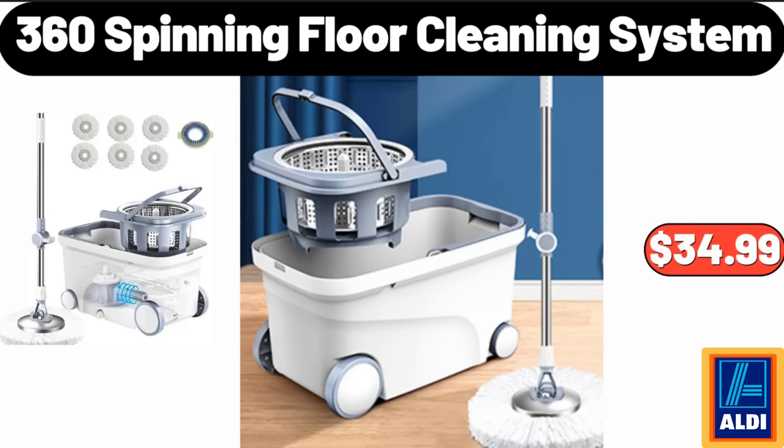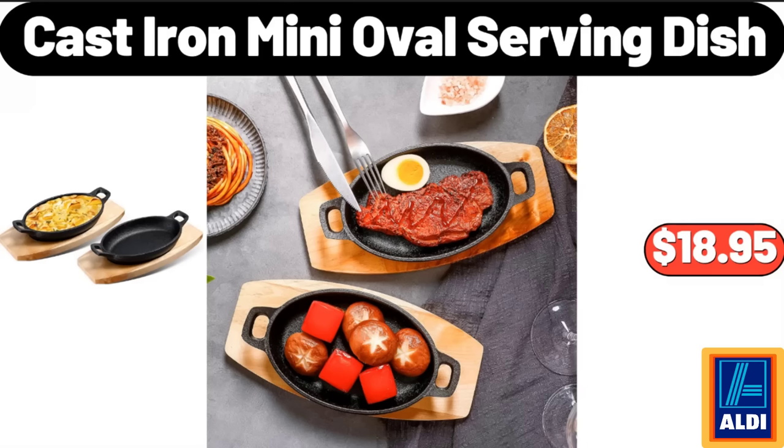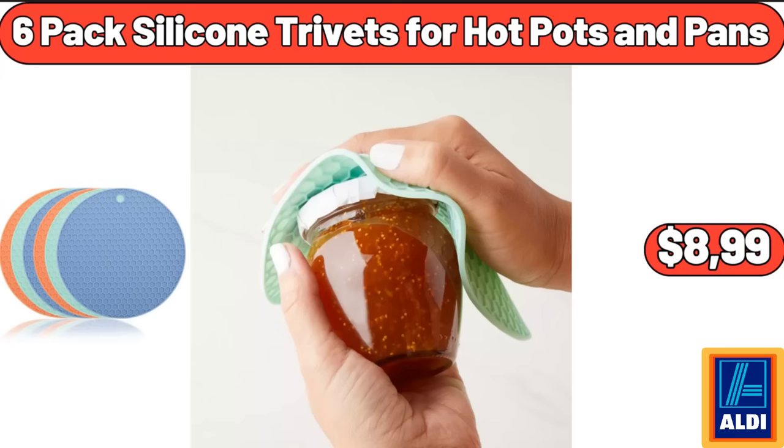Three-sixty spinning floor cleaning system, $34.99. Cast iron mini oval serving dish, $18.95. Six-pack silicone trivets for hot pots and pans, $8.99.